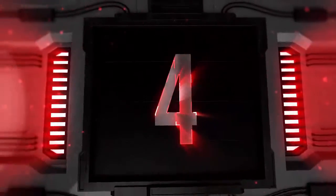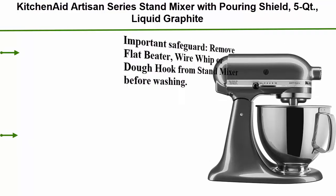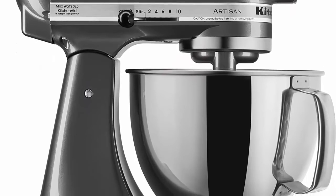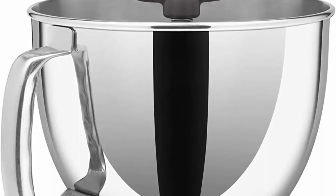Top 4: KitchenAid Artisan Series Stand Mixer with Pouring Shield, 5 QT, in Liquid Graphite. Important safeguard: remove the flat beater, wire whip, or dough hook from the stand mixer before washing. The hub cover is non-hinged. Maximum dough capacity is 680g of all-purpose flour and 8 egg whites, medium.